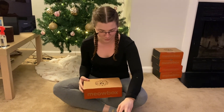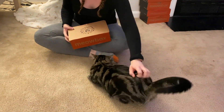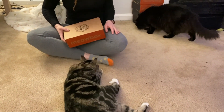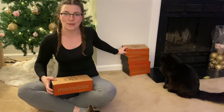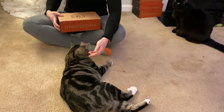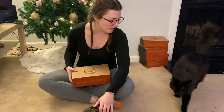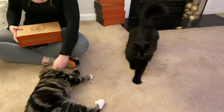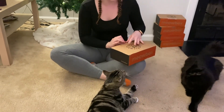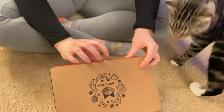Welcome back! Today I have my monthly MeowBox subscription. Leo is very excited - my cats just always have such outgoing reactions whenever we open these, so I thought it would be really fun to open them on camera. This is the November Bug Box - we call it the Bug Box because we call them the bugs.